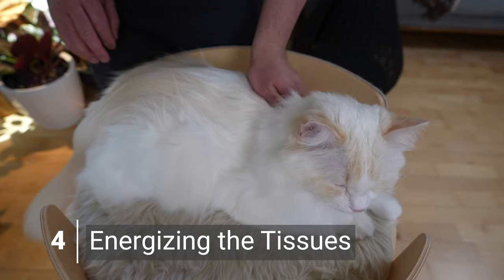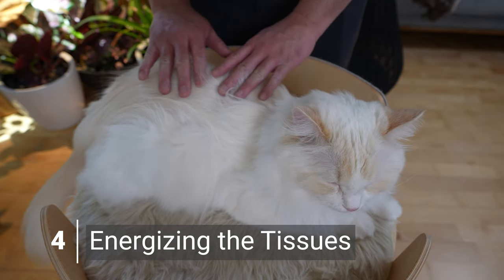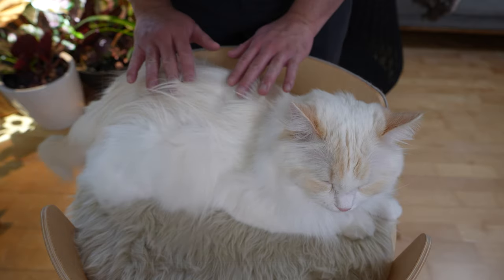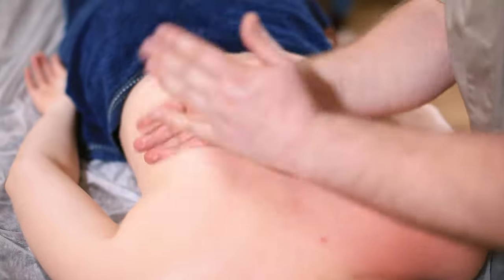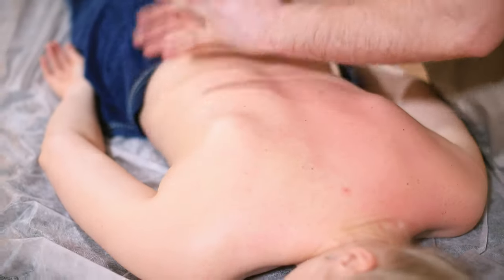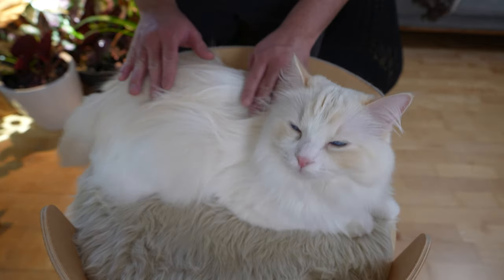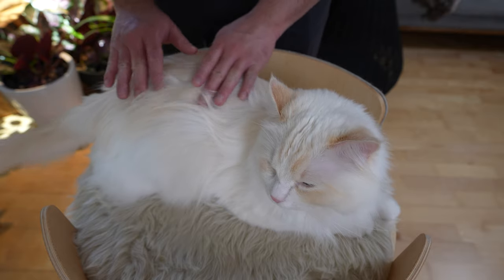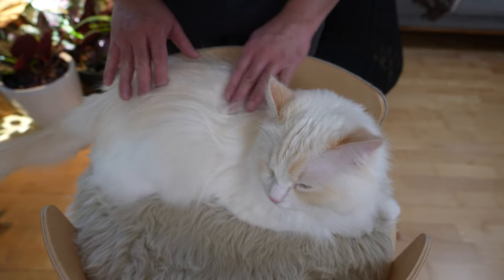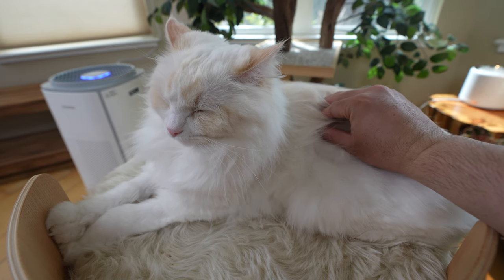The last technique is tapotement, which is a light percussion-type movement that helps increase blood circulation. Usually for humans, we would be using a chopping motion, but I recommend only tapping our cats softly. Softly tap your cat while keeping an eye out on your cat's reaction. Some cats may not like it, so make sure your cat enjoys it first.